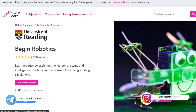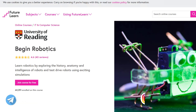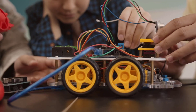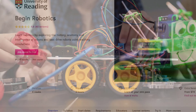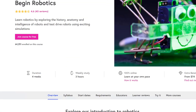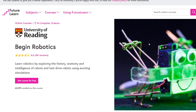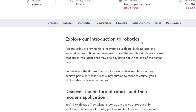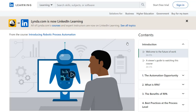The third course is from FutureLearn and is offered by the University of Reading. This is for beginners who want to get into the robotics field. The duration is 4 weeks. If you want extra things like a kit, you have to pay an extra amount, but if you just want to learn from the videos you can do so free of cost.